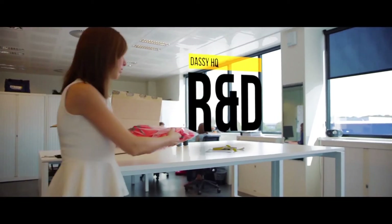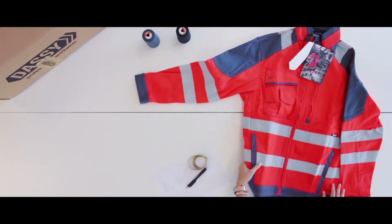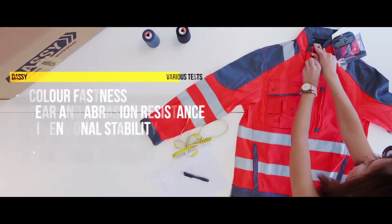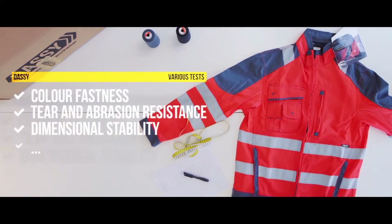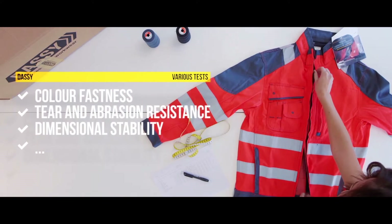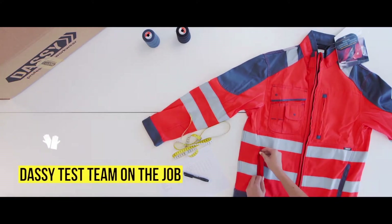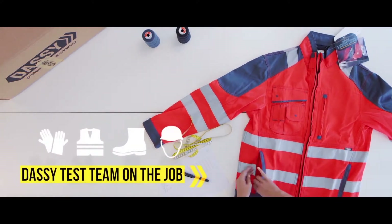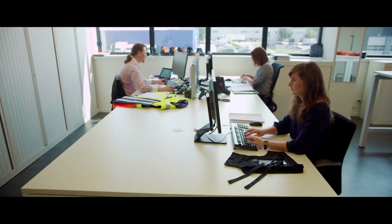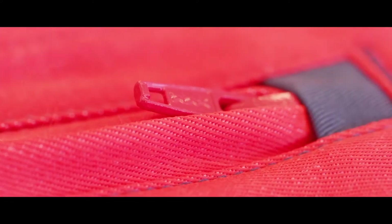Back in our head office, all samples are thoroughly checked. Each piece is subjected to a series of extensive tests, both by our own production centre as well as by independent and recognised test institutes. And then there's the DASI test team. These professionals test each piece of workwear on the job, exactly where it matters most. Only when the results meet all expectations, production is given the green light.